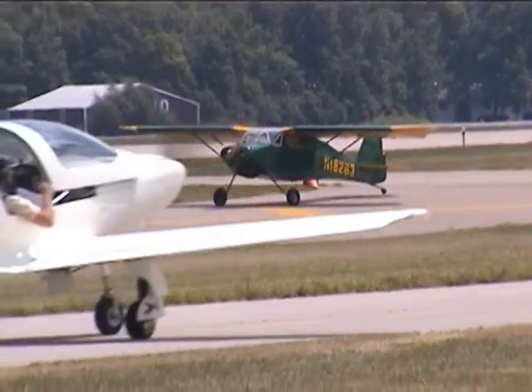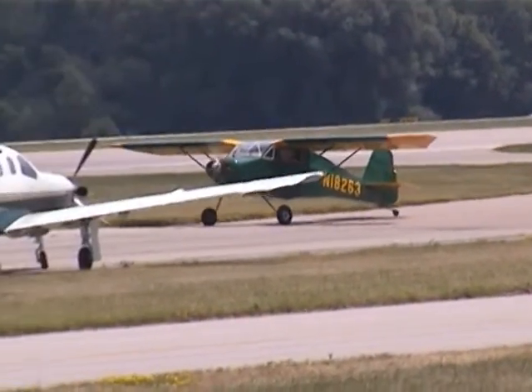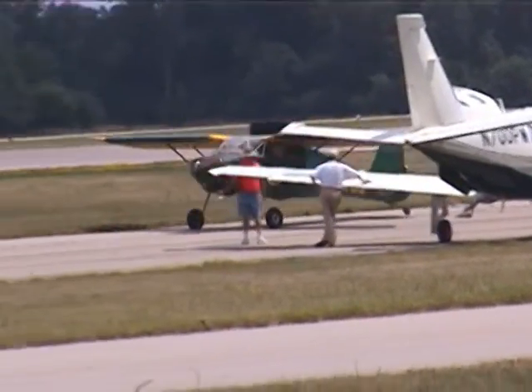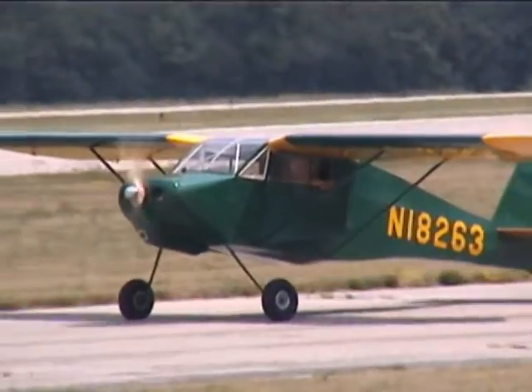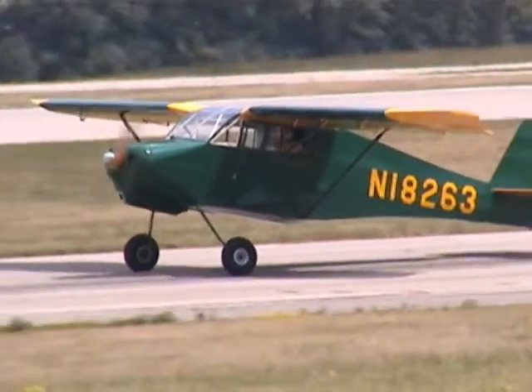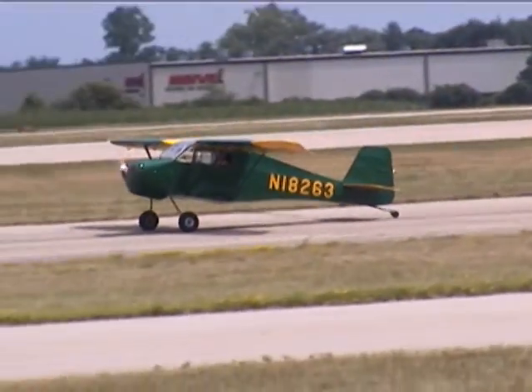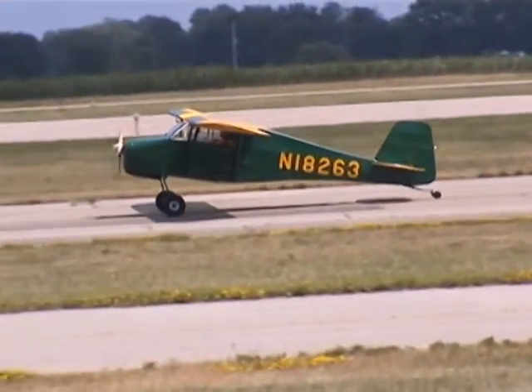And now, ladies and gentlemen, if I can have your attention please, as we get ready to fly the Missing Man Formation — would you join us in standing, please, as we make first our dedication, and then Taps, on the Missing Man Formation. So many of us have been fortunate enough to be guided.